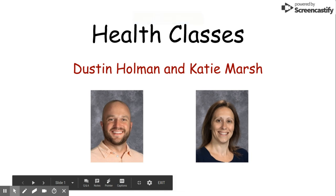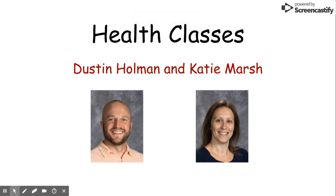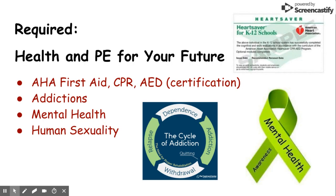Hi, my name is Katie Marsh and I'm one of the health teachers at South Campus. The other health teacher is Dustin Holman. I wanted to talk to you today about the different classes that we offer in the Health Department at South Campus.